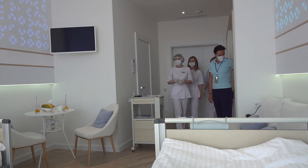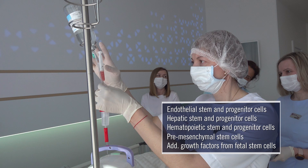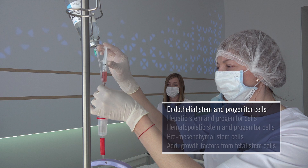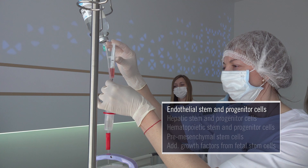My first round of fetal stem cells lay the foundation for the remainder of my therapy and are injected intravenously. The endothelial cells create new capillaries and small blood vessels and improve microcirculation of my entire organ system. Any small blood vessels that were not functioning properly will be repaired. These cells also strengthen the inner wall layers of my larger blood vessels, allowing all fetal stem cells I receive during the course of therapy to reach far throughout my body.